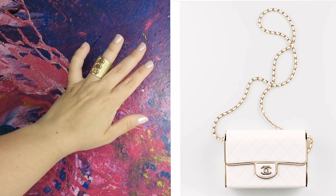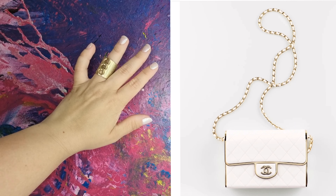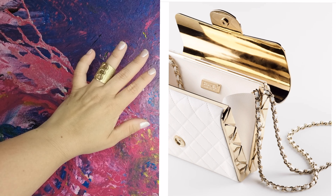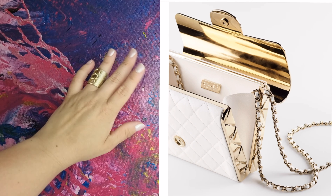This next one, Sac Du Jour, is more on my taste. It's a simple but gorgeous evening clutch. The only minus is price on request, so never mind.